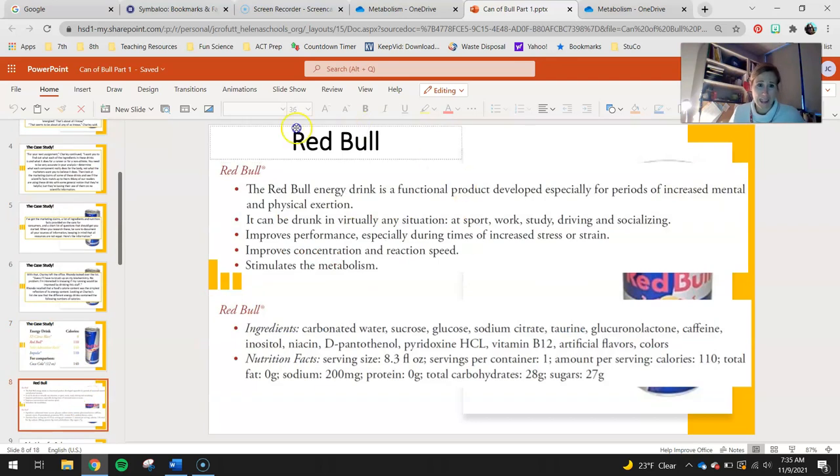On slide 8, you have the claims for Red Bull. The Red Bull Energy Drink is a functional product developed especially for periods of increased mental and physical exertion. It can be drunk in virtually any situation — at sport, work, study, driving, and socializing. It improves performance especially during times of increased stress or strain, improves concentration and reaction speed, and stimulates the metabolism. The main thing you need to focus on is the list of ingredients: carbonated water, sucrose, glucose, sodium citrate, taurine, glucuronolactone, caffeine, inositol, niacin, D-pantothenol, pyridoxine HCL, vitamin B12, and artificial flavors and colors.